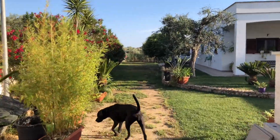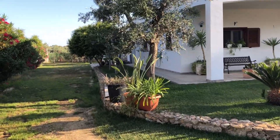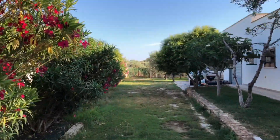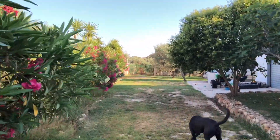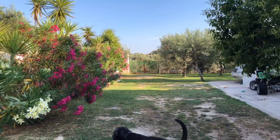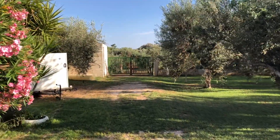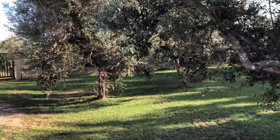Moving down the driveway past the pool and the mother's house, down to the gate into tier one in the distance. Generally on average we do in excess of 10,000 steps a day in this place. Over here on the right we'll take a turn in here.